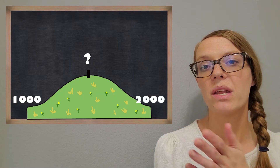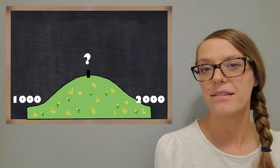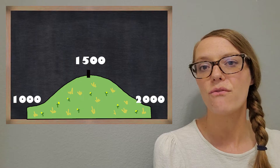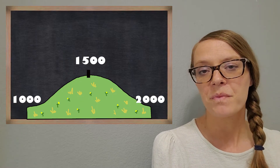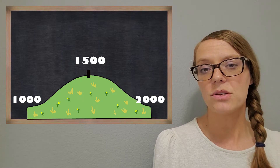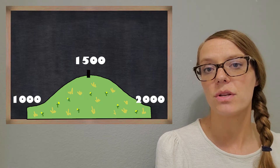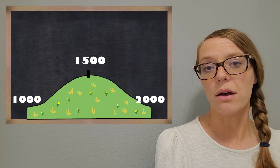What's halfway between 1,000 and 2,000? It's 1,500. So we'll write that on the top of the hill. Then if we're trying to round between 1,000 and 2,000 — so that would be if I asked you to round to the nearest 1,000 — we can use this to help us figure it out.